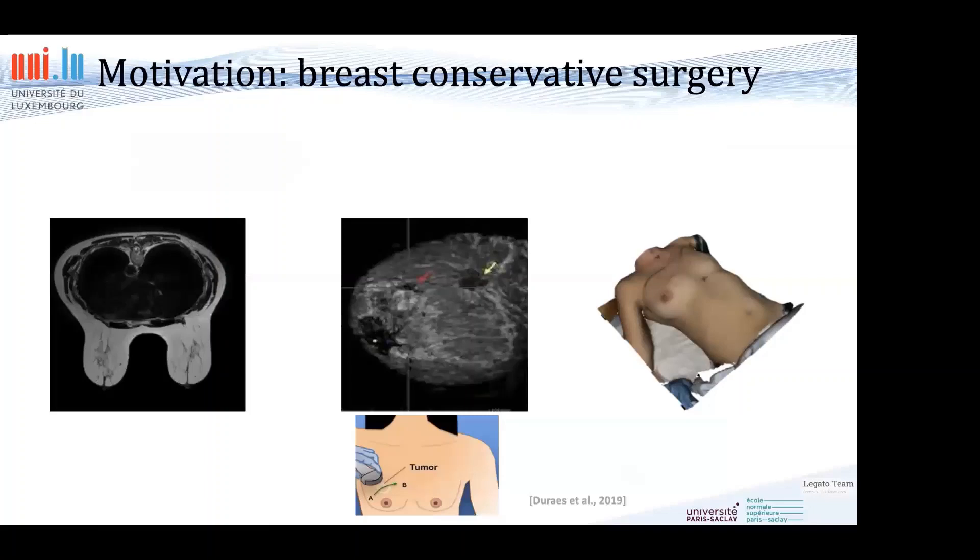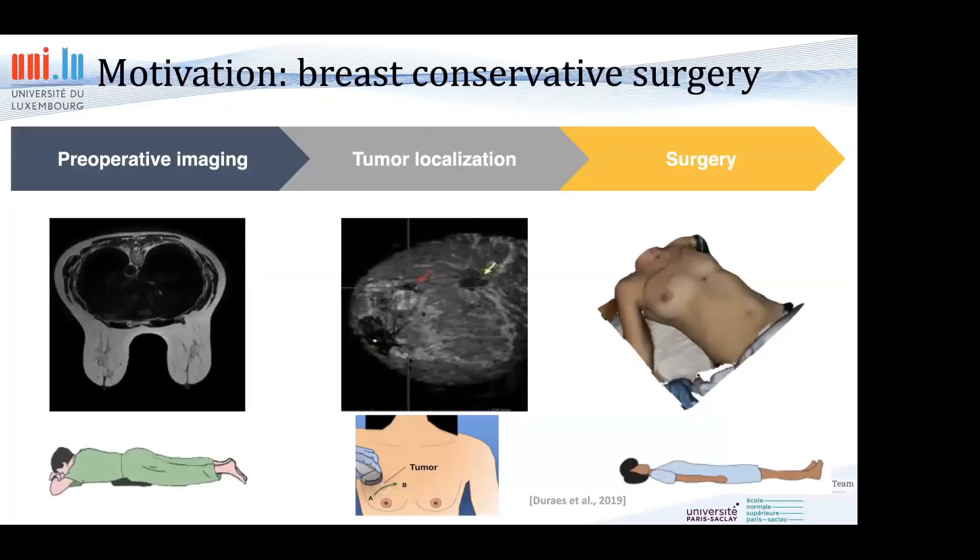This is important because in certain applications, tumors located in the breast move during the pre-operative to the intra-operative and post-operative phase. On the left you see a woman being scanned for breast cancer in an MRI — this is called pre-operative imaging and allows a surgeon to figure out where the tumor is located. However, when the patient is operated on she is lying on her back, which means the tumor moves relative to the skin, so when the surgeon operates the tumor has moved and the pre-operative image is no longer useful by itself.